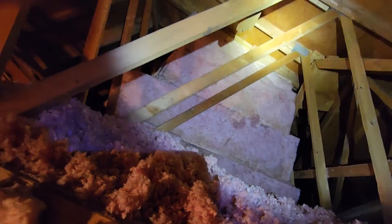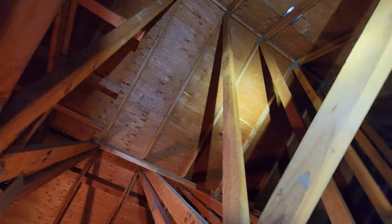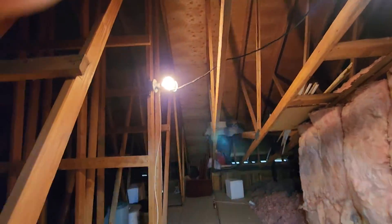June 23rd, 2022. Eric Haluzyk with All Corners Home Inspections. This is the attic evaluation for our single-family home here in Portland, Oregon. As with all the videos in this report, we would request that you view this video as supplemental to the written version of the report to which this video has been attached.